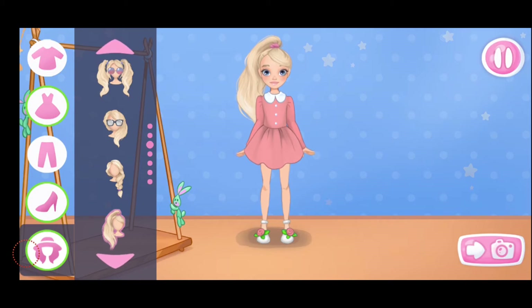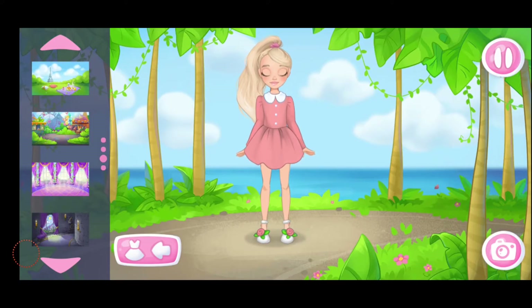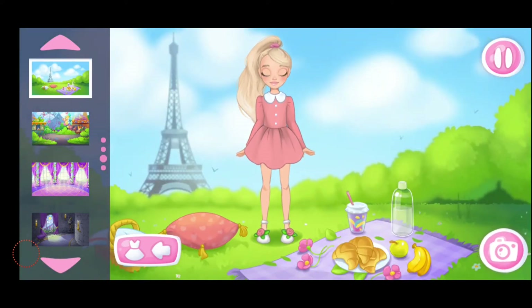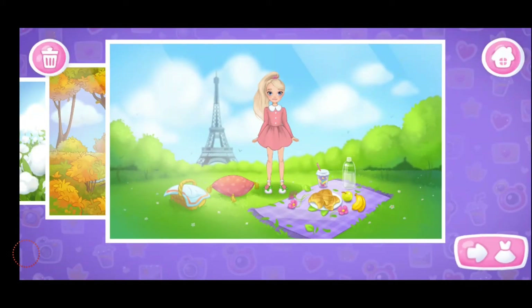Hooray! Don't stop! What a beautiful outfit you've made. Let's choose a background. Let's take a shot. Great picture! Let's save it in the album. Done! What about another look?